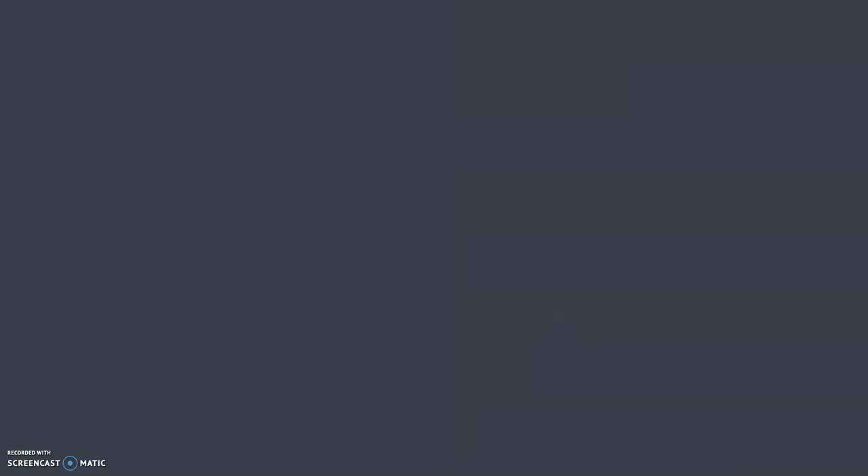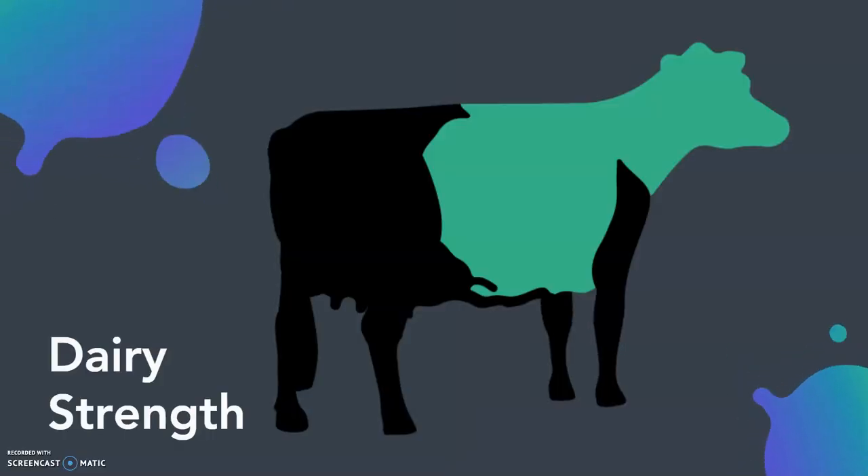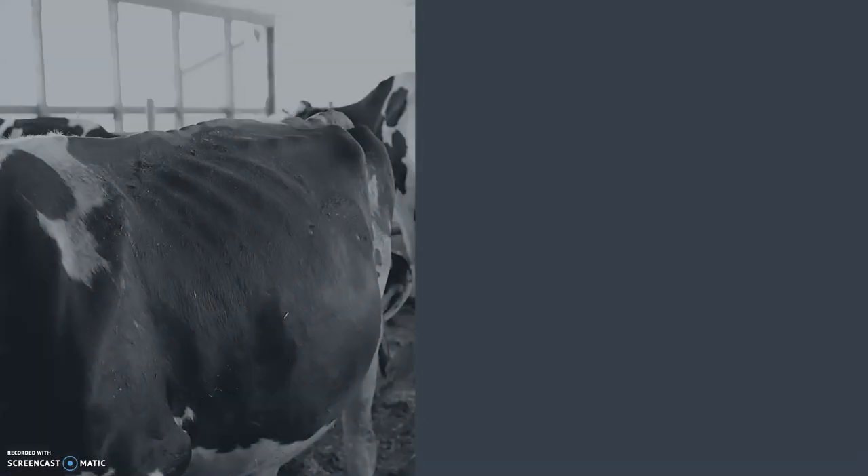Dairy strength is made up of chest width, body depth, dairy capacity, stature, and body condition score. Dairy strength is important as it is the main frame of the cow, which allows room for feed and water intake and gives the heart, lungs, and other organs room to do their jobs. Classifiers are looking for well-sprung, open ribs with adequate width.